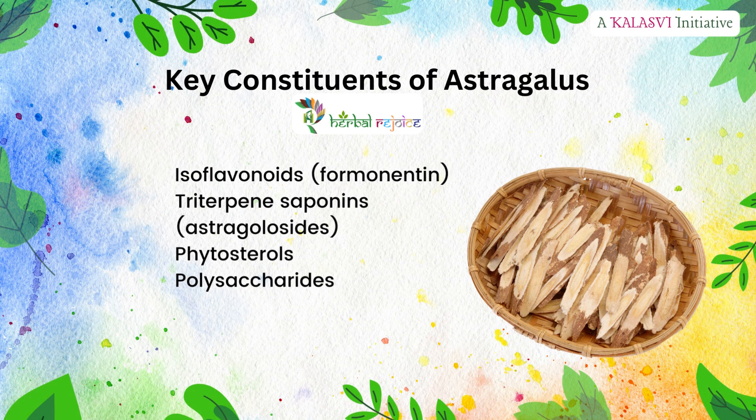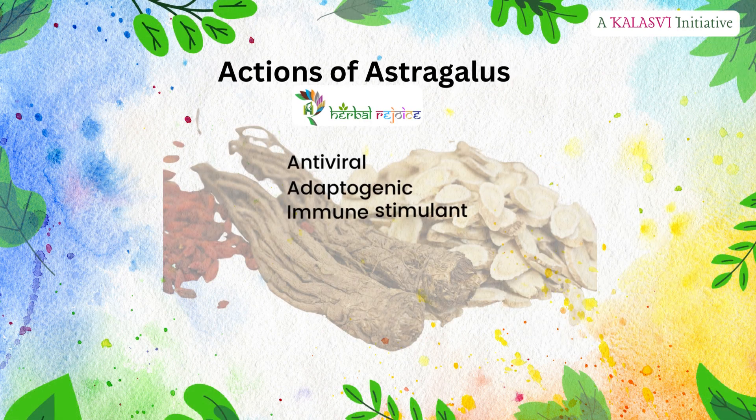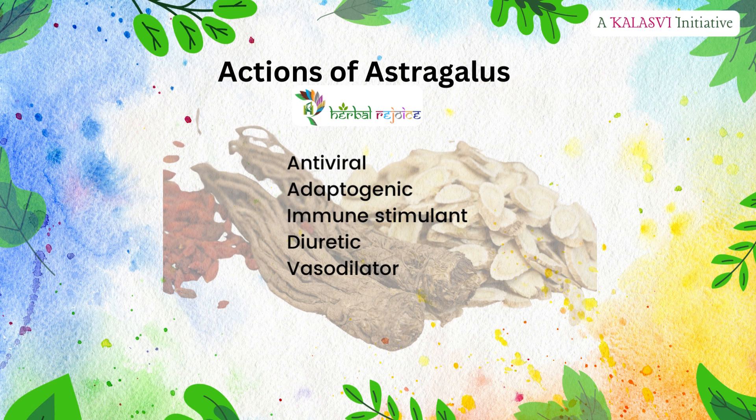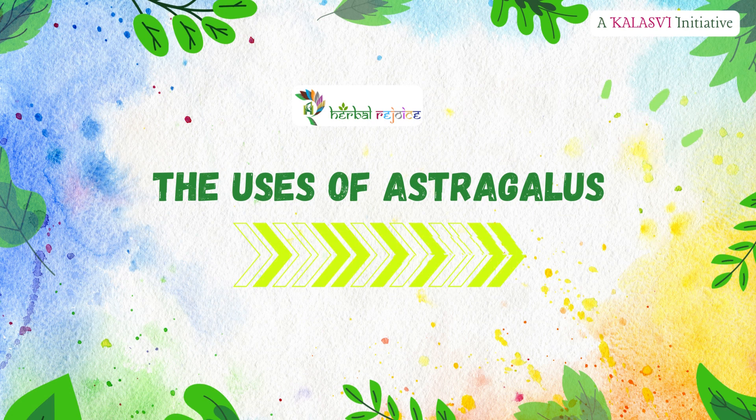Key constituents of Astragalus. Actions of Astragalus include: antiviral, adaptogenic, immune stimulant, diuretic, and vasodilator.